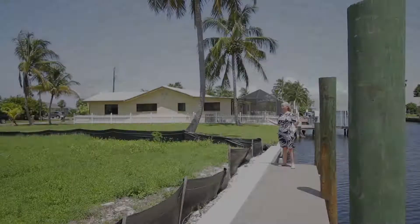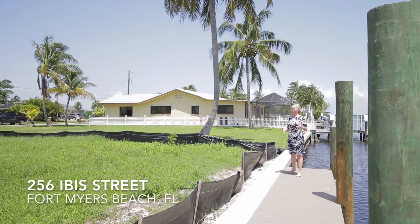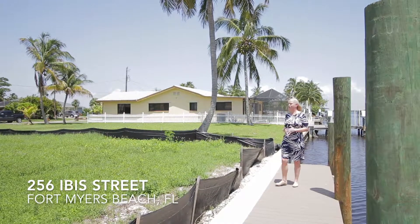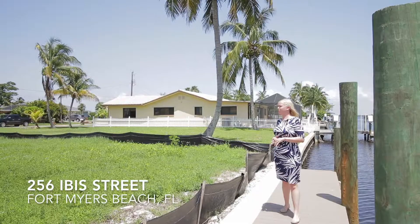This is a 6,300 square foot lot. The pilings are already driven into the ground. The water and sewer lines are in place and the building plans are already set and ready to go for a three-bedroom, two-bath home that's on the south end of Fort Myers Beach.